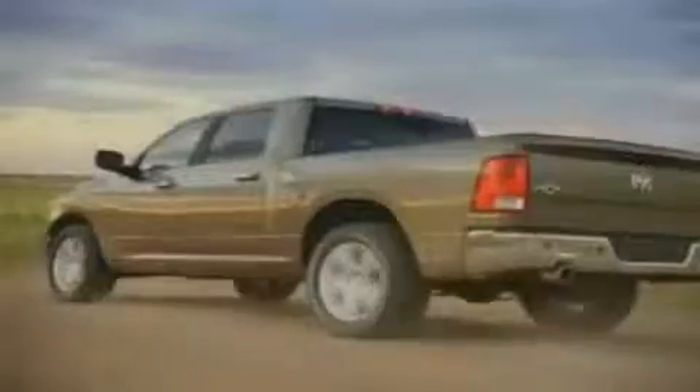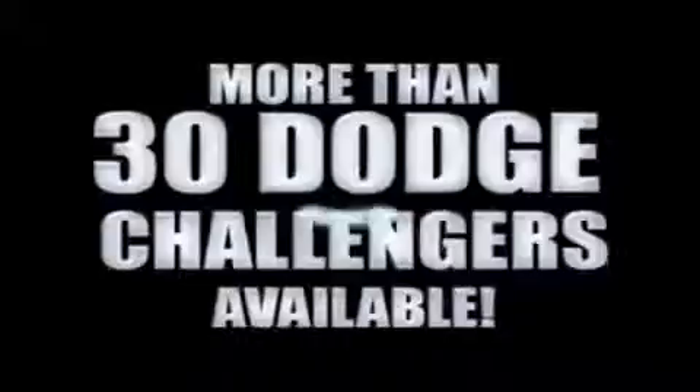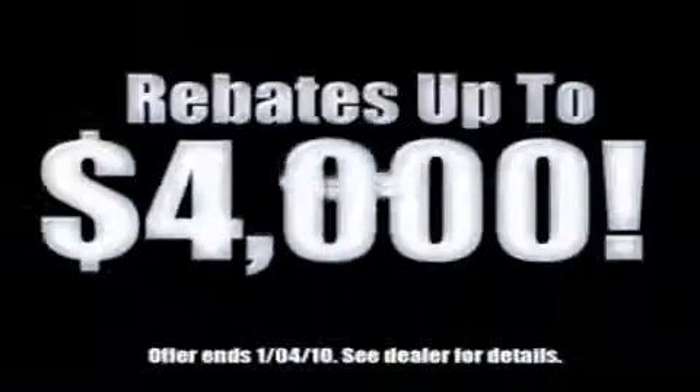We've got your Ram Tough Trucks. If you want a Wrangler, we've rounded them all up. We're so big we've got over 30 Dodge Challengers. We've got zero percent financing or get huge immediate rebates.